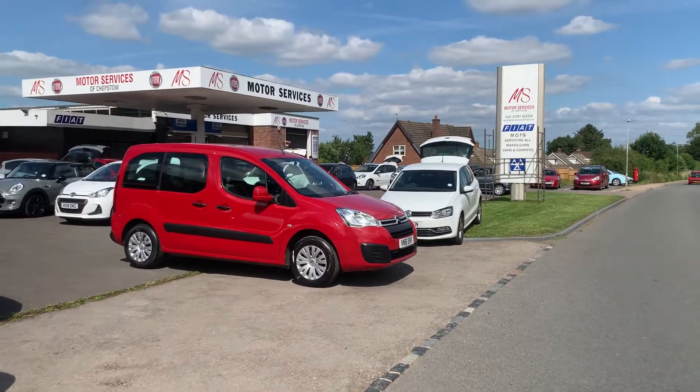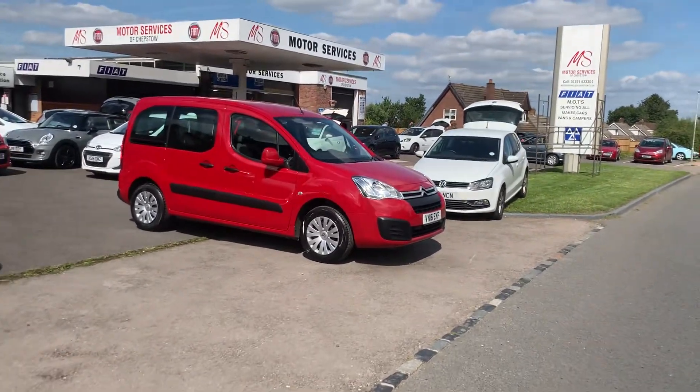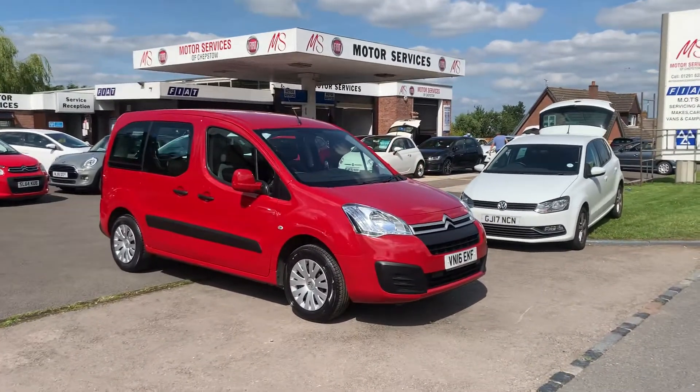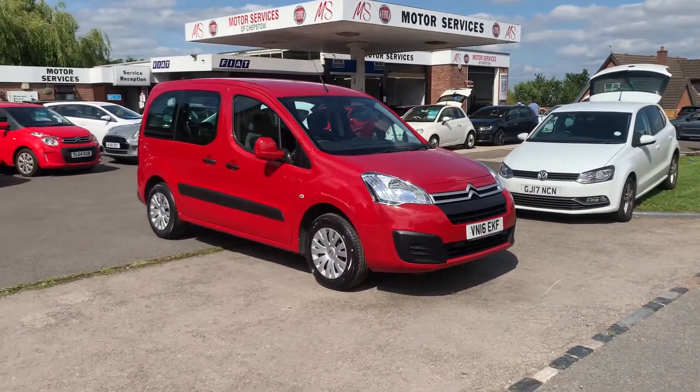Hello and welcome to Motor Services of Jepstead. Today we have this absolutely stunning 2016 Citroen Berlingo 1.6 petrol.